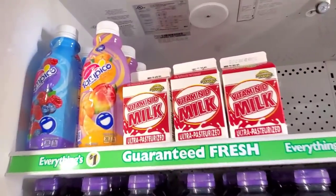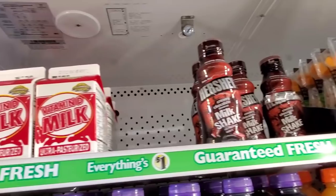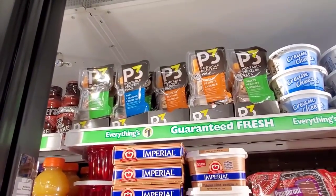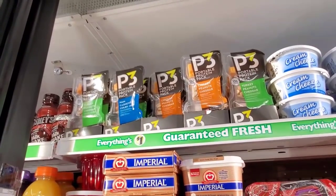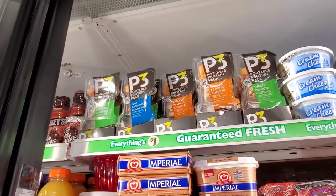They have milk and chocolate milk. They also have portable protein packs: turkey, peanuts, and cheddar; chicken, peanuts, and cheddar; and ham, cashews, and Colby Jack.